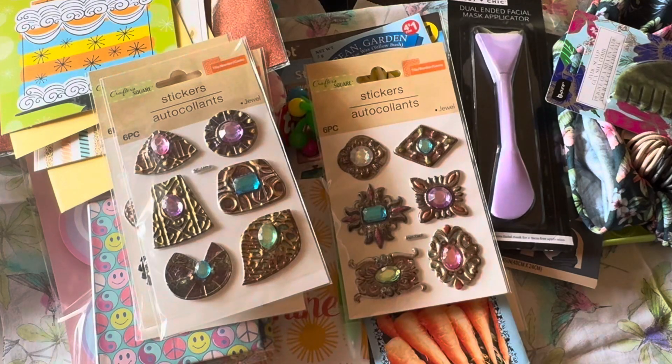And then more with the multi-colored shapes and gems. That's it, you guys — thank you so much for sharing some time with me as I share my Dollar Tree haul. Bye bye!